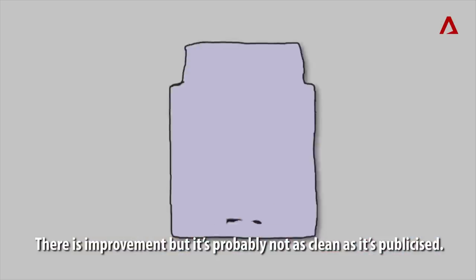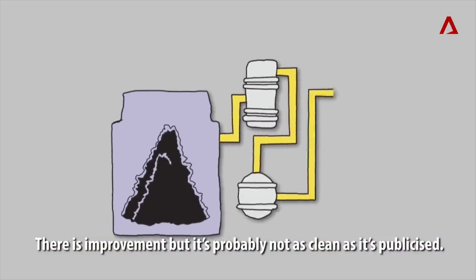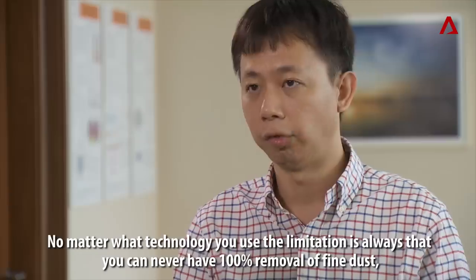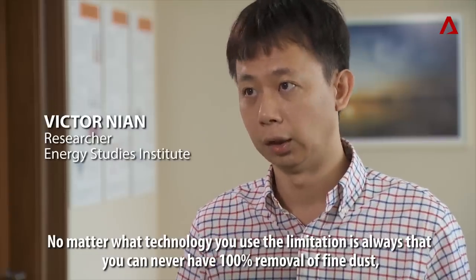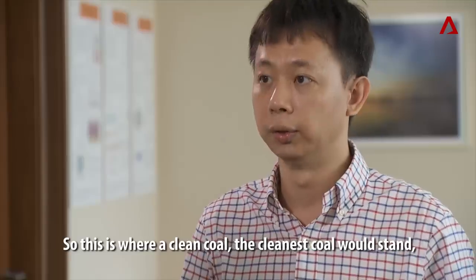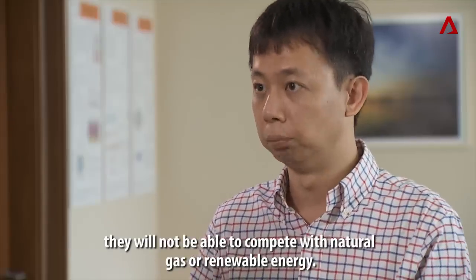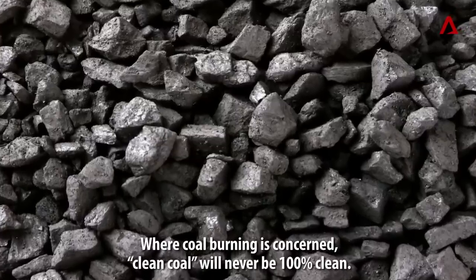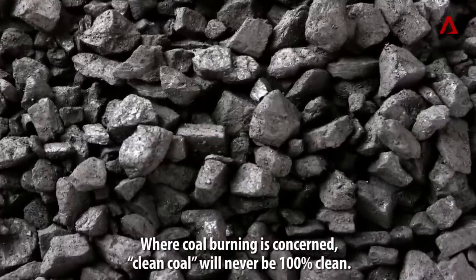There's improvement, but it's probably not as clean as it's publicized. No matter what technology you use, the limitation is you can never have 100% removal of fine dust. This is where clean coal — even the cleanest coal — will stand. It will not be able to compete with natural gas or renewable energy. Where coal burning is concerned, clean coal will never be 100% clean.